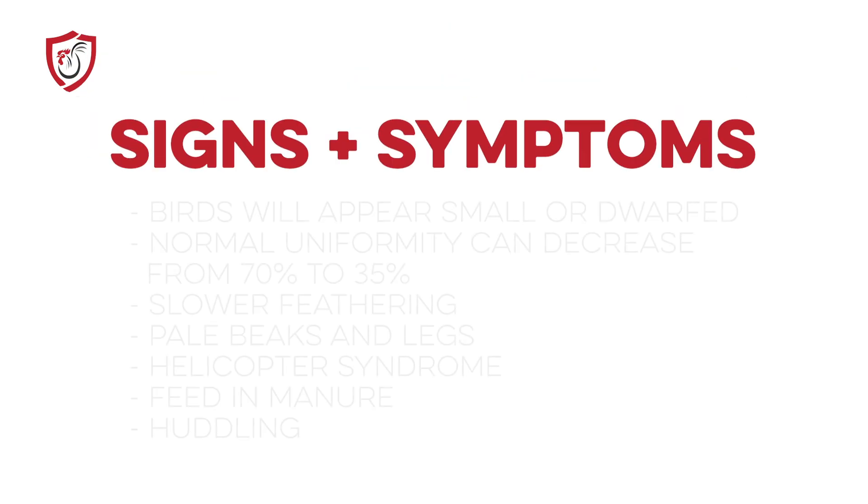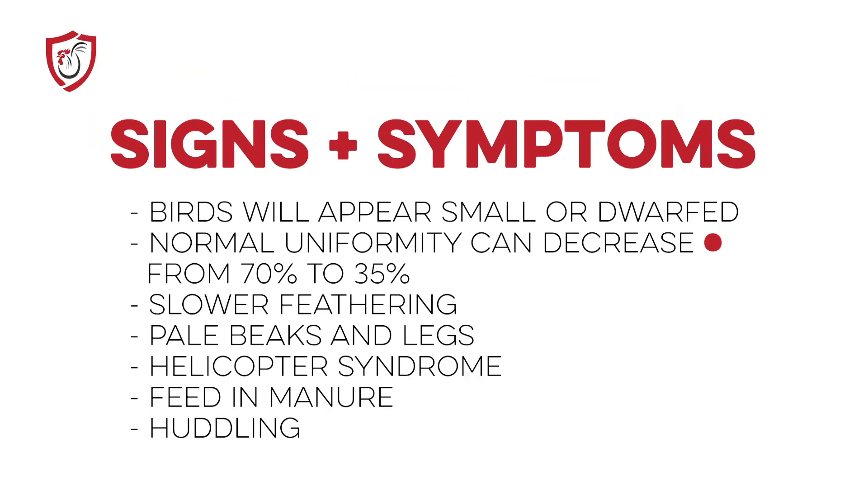Many of the birds will appear small and dwarfed. Normal uniformity of 70% or so can decrease to 35%. Slower feathering, pale beaks and legs, and sometimes the tips of the wings seem broken or twisted — this can sometimes be referred to as helicopter syndrome. Feed in the manure and huddling are also signs. It is not uncommon to see many of these symptoms as isolated situations, but when you see them together, it could be a strong possibility that you are dealing with runt and stunt.